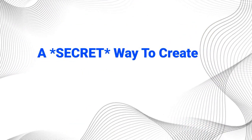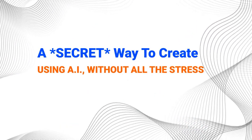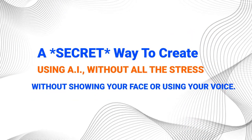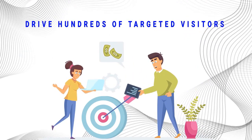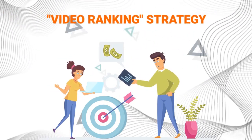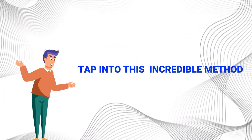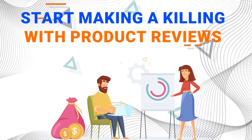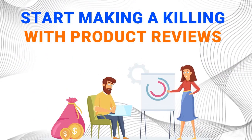A secret way to create tons of product reviews on automation using AI, without all the stress, without needing any skills or experience, without being an expert, without showing your face or using your voice. And drive hundreds of targeted visitors to them using our secret video ranking strategy on complete autopilot. And today, I'm going to show you how to tap into this incredible method, so that you can start making a killing with product reviews, even if you're starting from scratch.